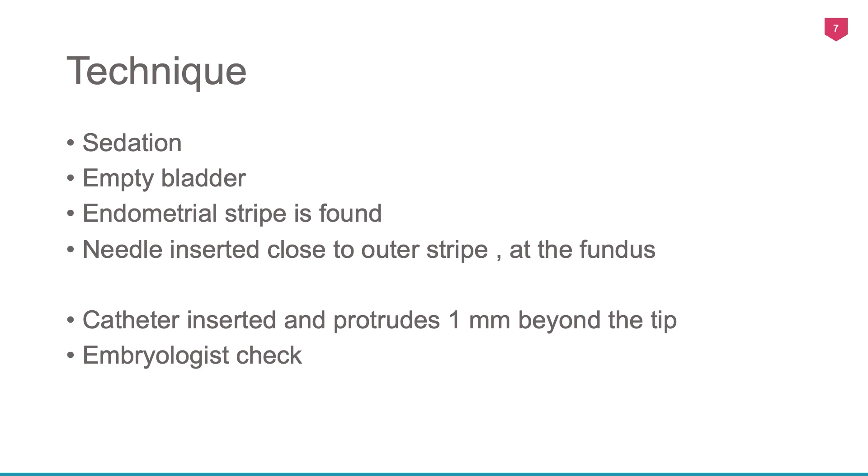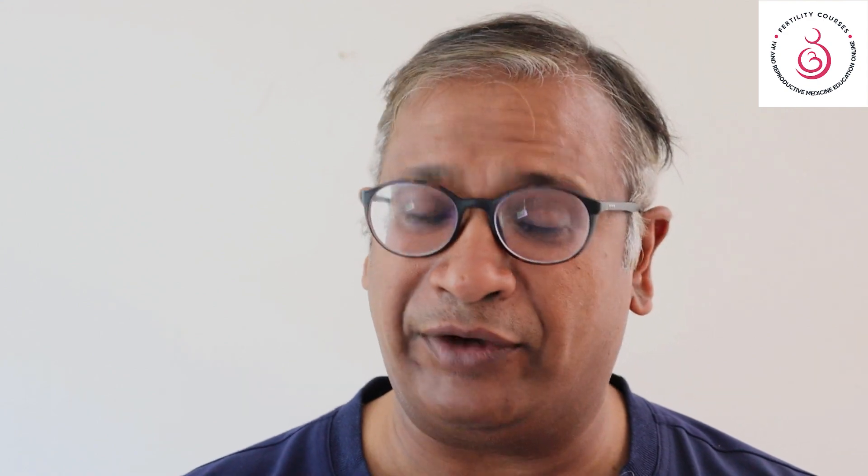From 1993, 39 women were offered transmyometrial embryo transfer for cervical stenosis. The protocol involved sedation, an empty bladder, identification of the endometrial stripe, and the needle inserted close to the outer stripe at the fundus, with the catheter protruding about one millimetre beyond the tip. Looking at the results over many years, they achieved increasingly better success rates, and by the time data was collected in 2017, the chance of an ongoing live pregnancy was very similar to that with a normal transfer. The initial period showed a lower pregnancy rate — reflecting the learning curve as the technique was perfected.